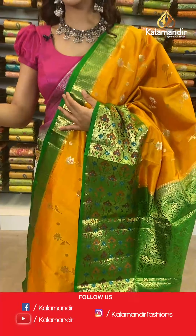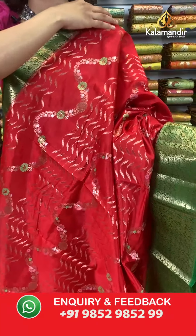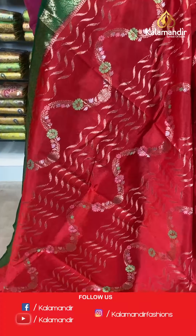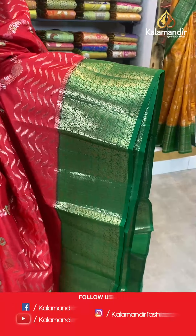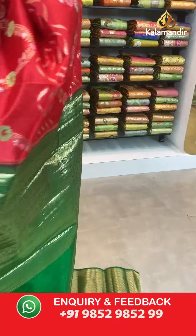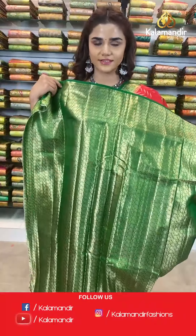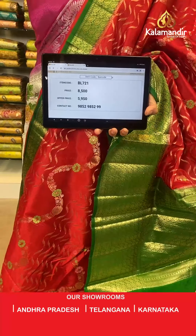30% off only for you — place your order right away, it's a limited time offer for 24 hours only. Here we have your favorite shade again, red and green. The body has zigzag design and florals. With this comes a stunning dark green contrast border with gold leaf work, a contrast zari woven pallu, and a contrast border blouse. The item code is BL721. Take a screenshot and send to number 9852 985299.